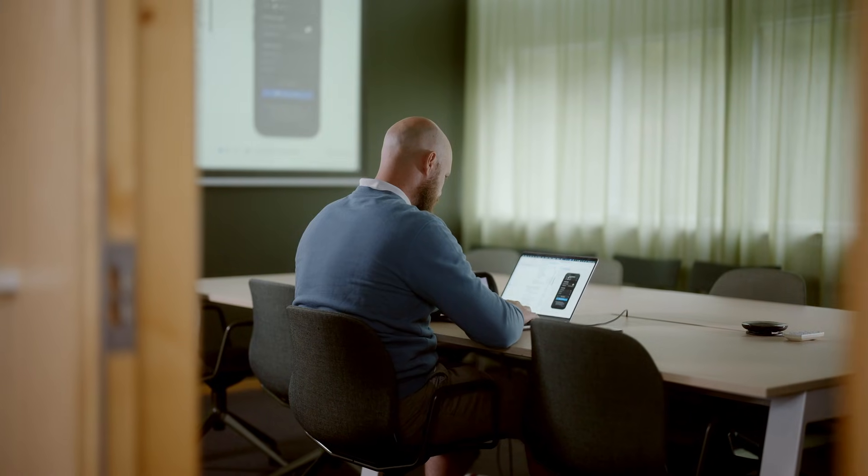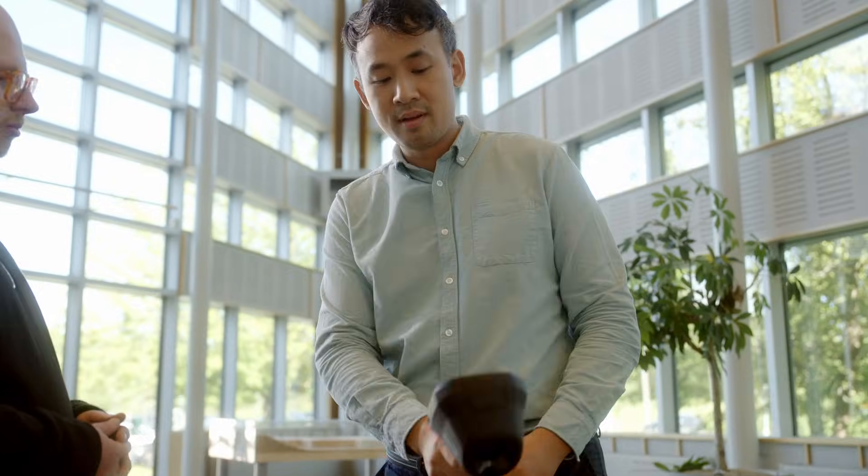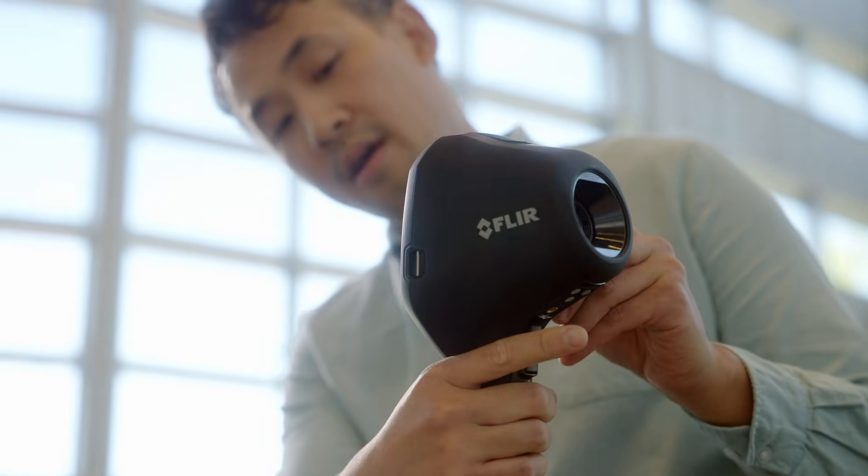At the R&D department here at FLIR we have many disciplines that work together to make this product come to life. It's great that we have everything in-house here because we can have really rapid prototyping and collaborate together.